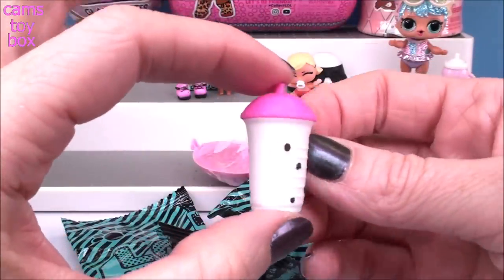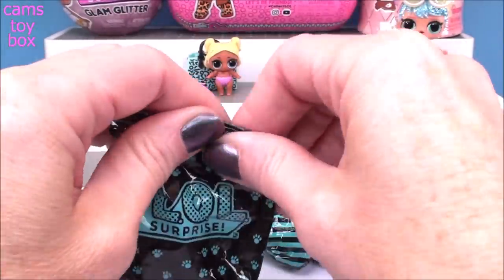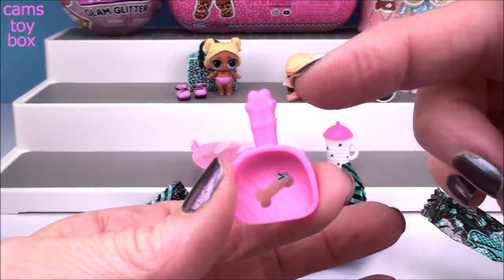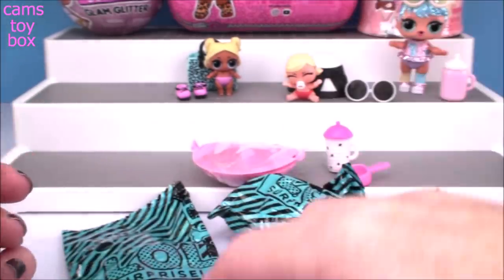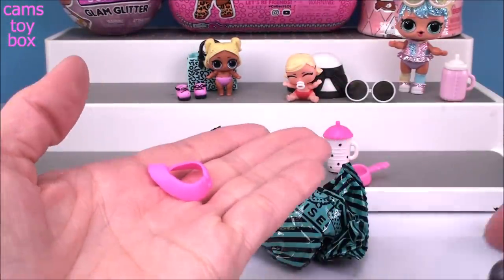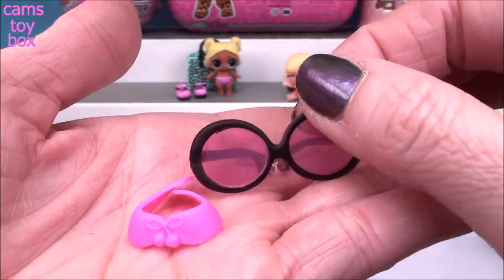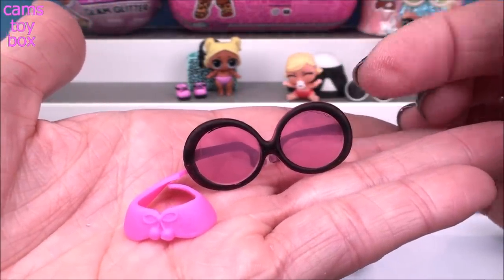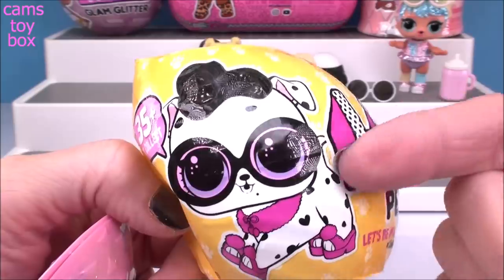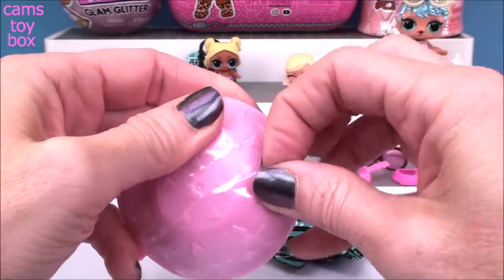Our first blind bag has a very pretty cup - white with black dots and a hot pink top. Next up is our little scooper in hot pink, and we got a little paw print and a bone, which makes me believe our pet is going to be a dog. Check it out - looks like a little scarf, like a little collar around the neck. And look at these super cool glasses - those are awesome. Let's check out our accessory - I think we got this one. It's a Dalmatian, I think. That makes sense with all the hot pink and the polka dots on the cup.